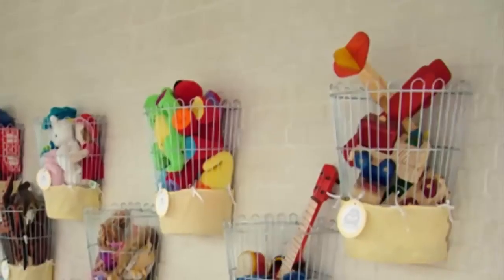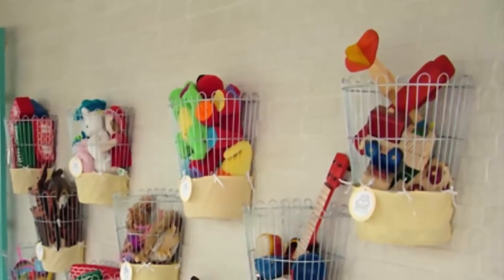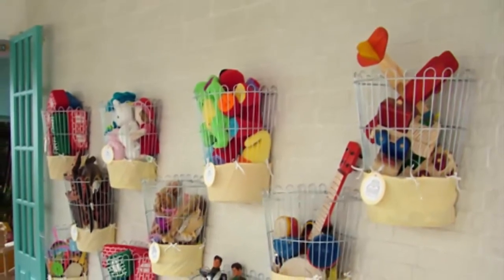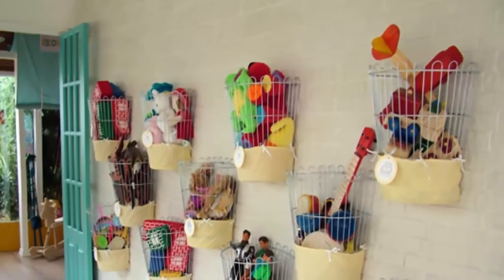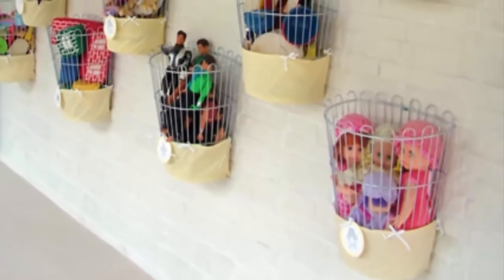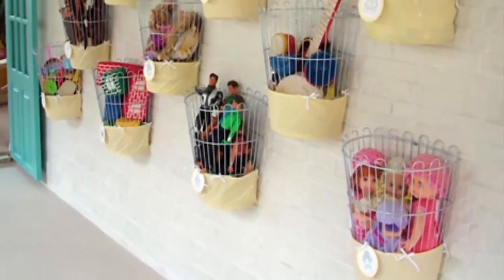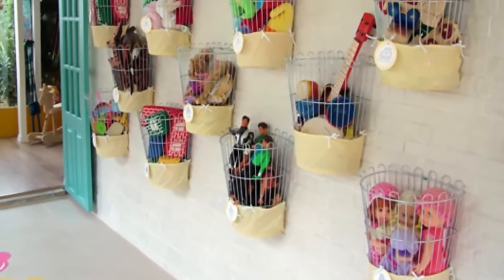Number 2. The wire baskets in this toy storage might typically hold blooming flowers, but they're still a good way to contain toys. With their open design, it's easy enough to hang them on the wall with a few nails, but you'll be able to take them down for playtime. Small coverings at the bottom ensure that toys don't fall out, and labels help with sorting, though many parents keep the mess at bay by only allowing the child to play with one basket at a time.